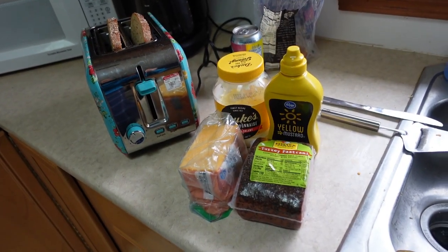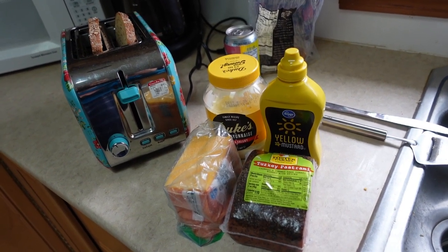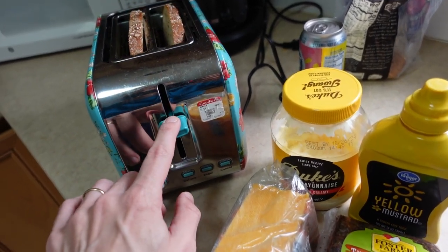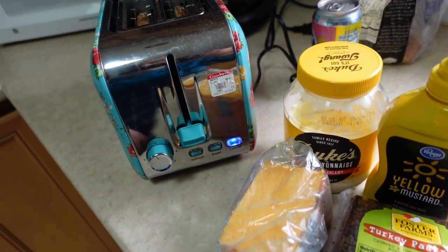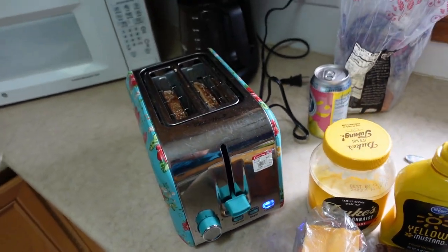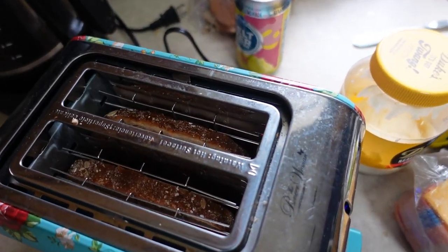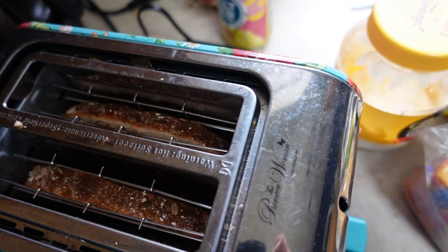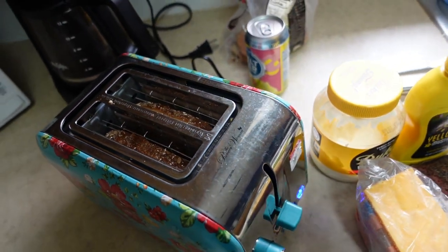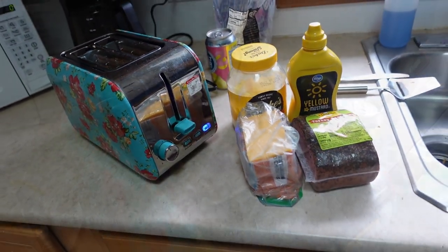We've got the sandwich fixings out. We're going to have a little turkey pastrami with cheese, Duke's mayonnaise, and the traditional Kroger yellow mustard. It's plugged in, on level four — we don't want to heat it too much since we don't know how this thing heats up. I'm smelling a little heat — we're getting the cobwebs burnt out of this thing. Let's begin.